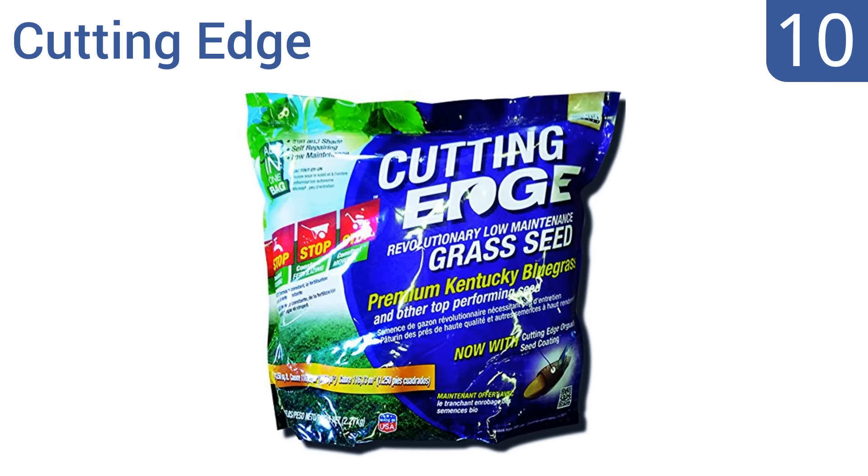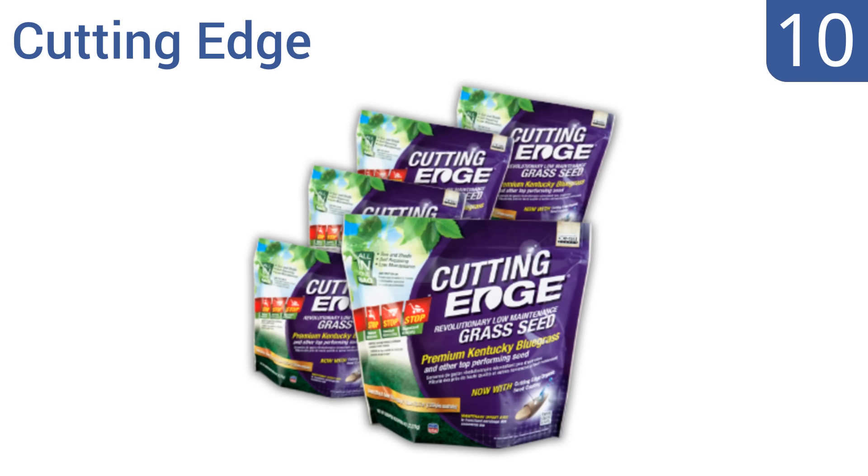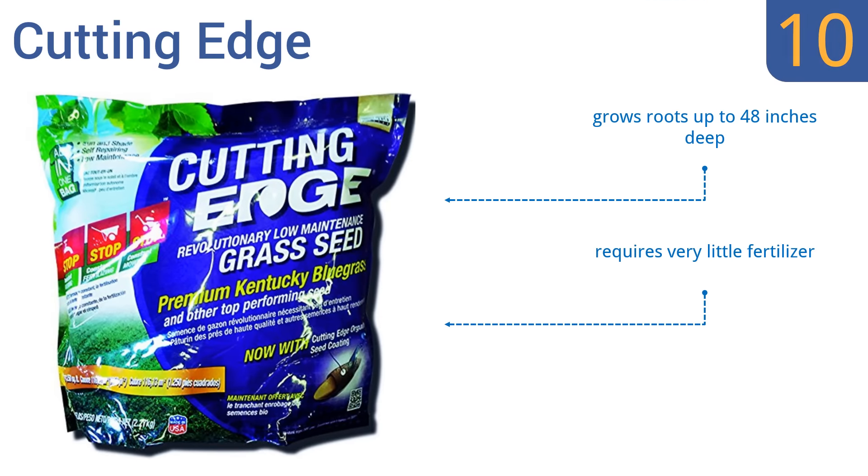Starting off our list at number 10, the cutting-edge seed delivers rhizome-enhanced grass designed to promote efficient horizontal growth of roots. This process crowds out both weeds and crabgrass, resists damage from insects, and also improves lawn stress tolerance. It grows roots up to 48 inches deep and requires very little fertilizer. However, it doesn't grow well in the shade.